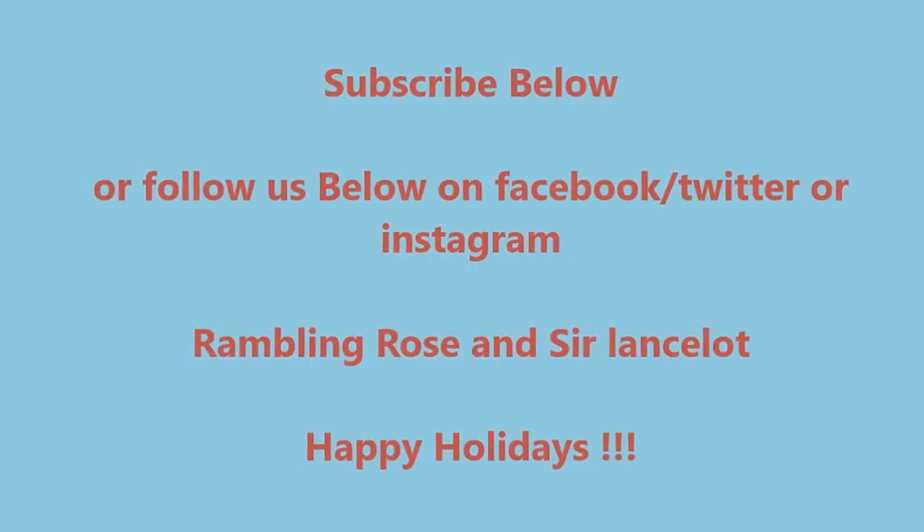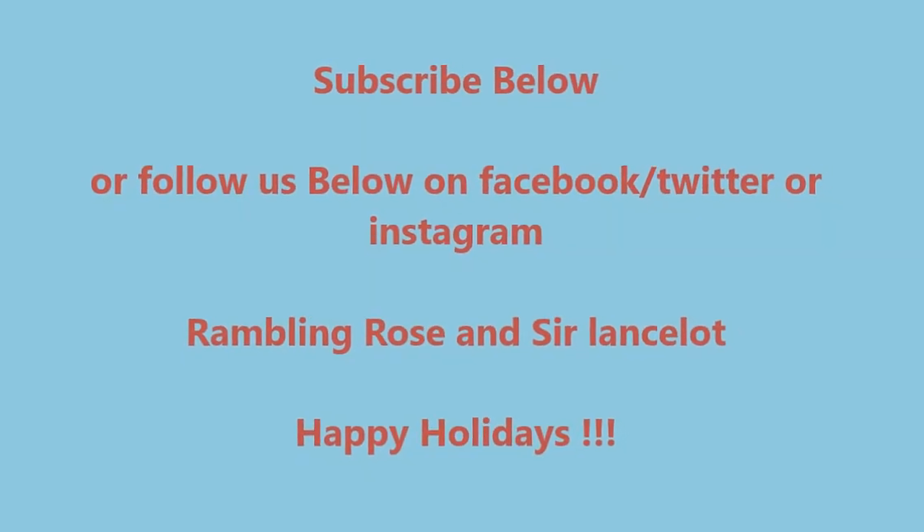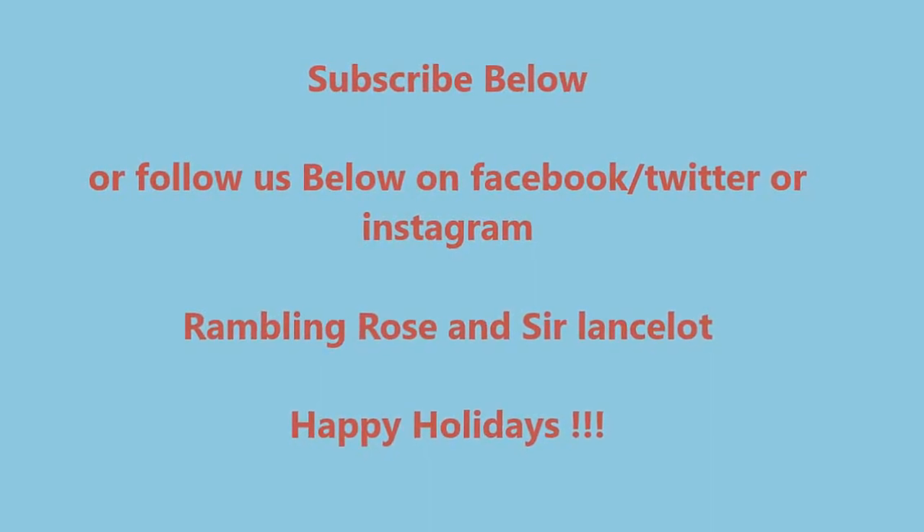Thank you very much for watching. Please subscribe to our channel for lots more travel videos, hotel reviews, and camping and caravan reviews. Thank you very much for watching and have a great day. Goodbye for now.